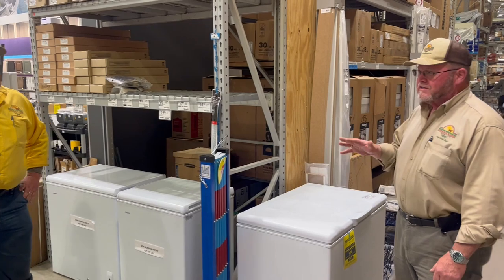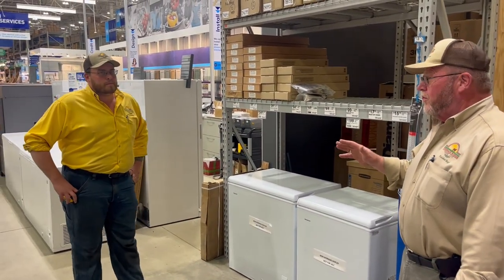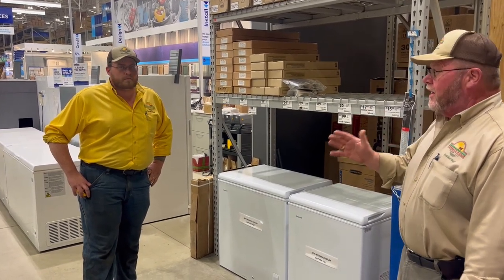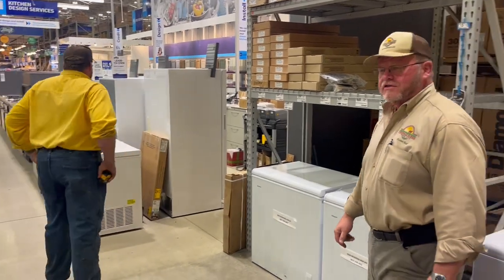I'm really surprised at the prices they have — they're not bad. Before, it was taking six months to a year to get a freezer and the prices were astronomical. If you're wanting to get into the beef market right now, this is the time to do it at these prices here at Lowe's.